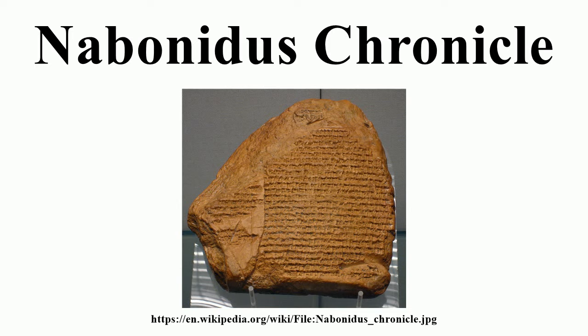The Nabonidus Chronicle appears to have been composed by the priests of Marduk, the chief god of Babylon. It has been characterized as a piece of propaganda at Cyrus's service, and is possibly the result of the propaganda of the priesthood of Marduk to vilify Nabonidus. Julye Bidmead attributes the priests' hostility to Nabonidus's unsuccessful attempts to introduce the worship of the moon god Sin. In particular, the chronicle repeatedly asserts that the Akitu festival could not be held because of Nabonidus's absence.